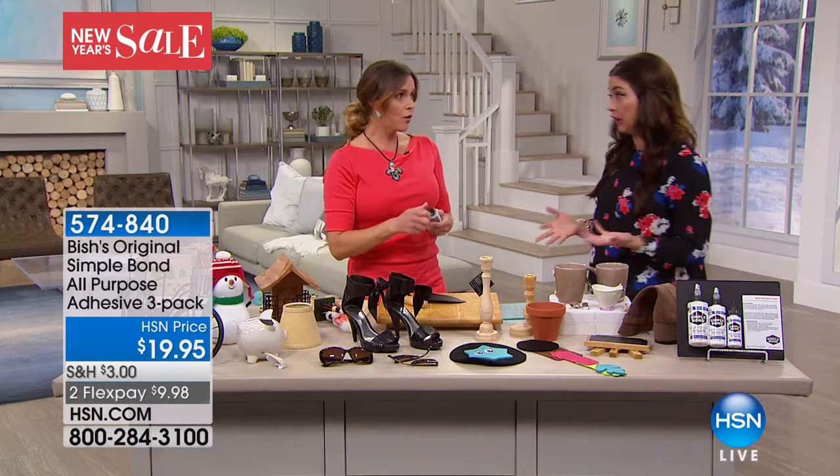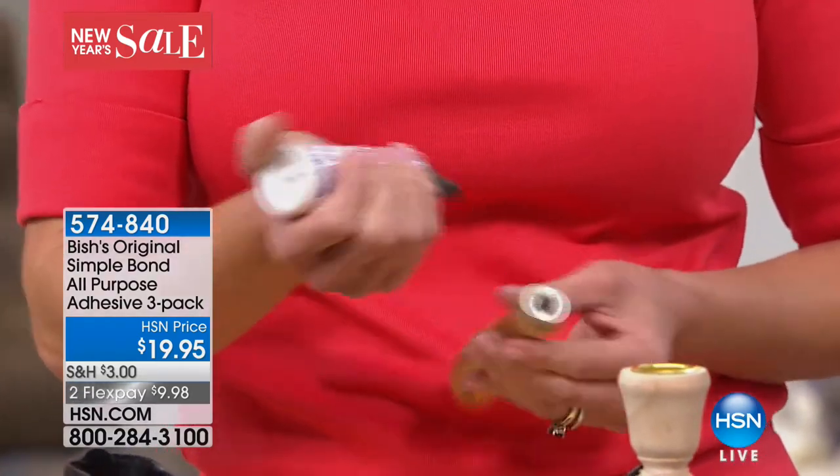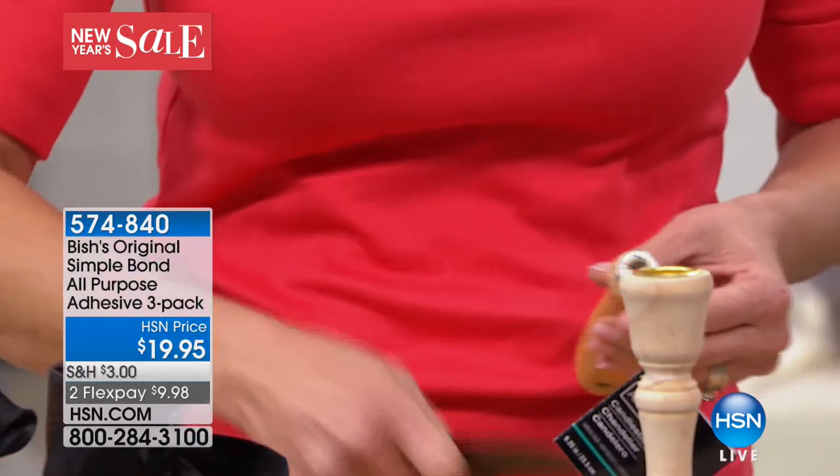If any of you know the Tear Mender name, this is by the same company — this is Bish. Everything that you love about Tear Mender for your apparel, clothing, and leather, this will do for everything else, including material. This is one adhesive for everything — you don't need special wood glue or metal glue. And it's completely non-toxic, so it's safe around kids. It doesn't dry out.